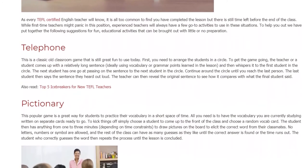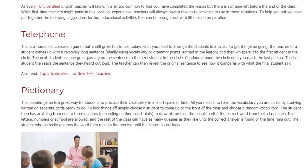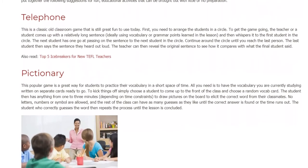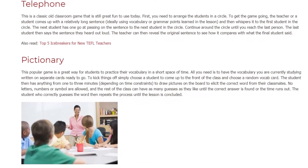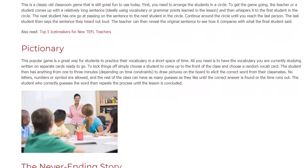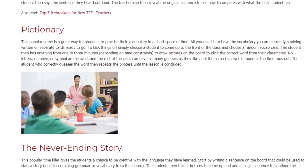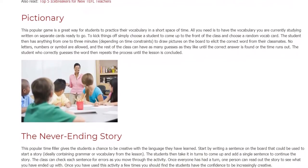Pictionary. This popular game is a great way for students to practice their vocabulary in a short space of time. All you need is to have the vocabulary you are currently studying written on separate cards ready to go. To kick things off, simply choose a student to come up to the front of the class and choose a random vocab card. The student then has anything from 1 to 3 minutes, depending on time constraints, to draw pictures on the board to elicit the correct word from their classmates. No letters, numbers or symbols are allowed, and the rest of the class can have as many guesses as they like until the correct answer is found or the time runs out. The student who correctly guesses the word then repeats the process until the lesson is concluded.